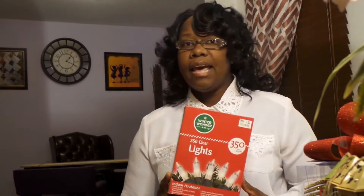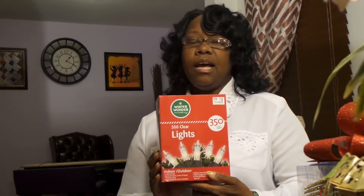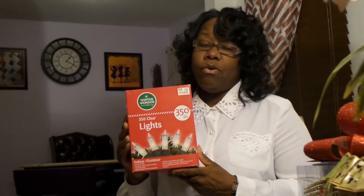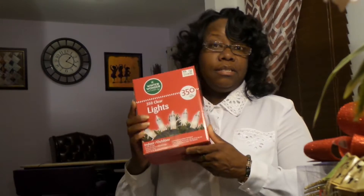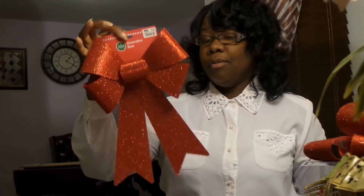We're going to start with the Big Lots stuff. I got these Christmas lights — they were regular price twelve dollars and I got them for six dollars. It's 350 clear lights. I don't necessarily like colored light bulbs on a Christmas tree, so I'm going with clear or white next year.